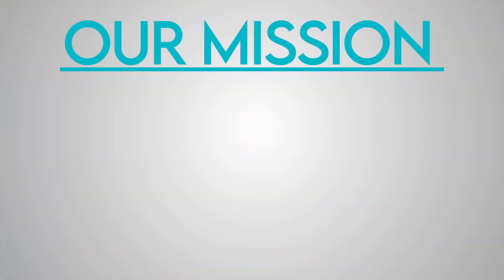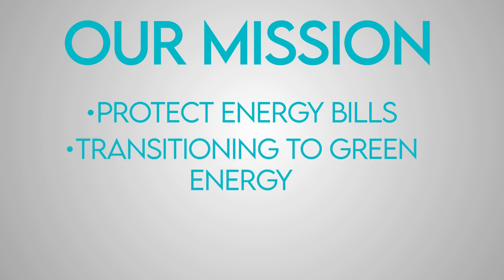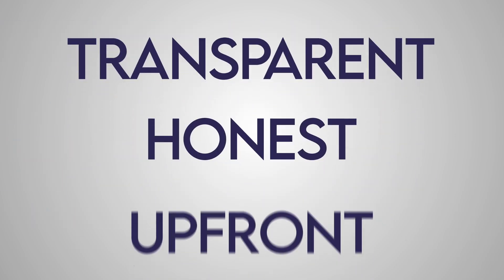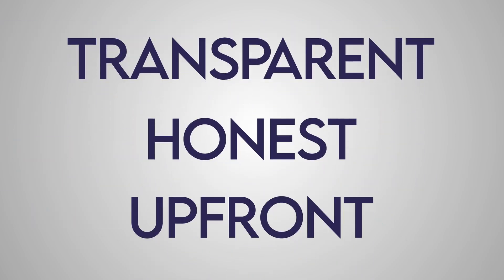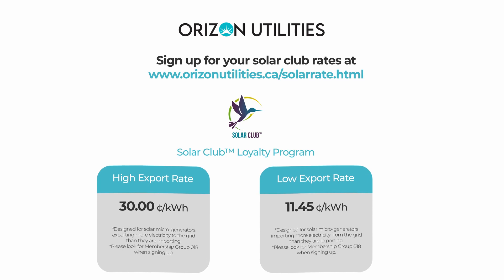Horizon Utilities' mission is to assist homeowners in protecting their energy bills from soaring, transitioning to green energy, and owning their power. Founded by Horizon Solar, we understand the importance of being transparent, honest, and upfront, ensuring our clients are comfortable with their decisions and choices. For more information, or to sign up for Solar Club right away, check out our website at horizonutilities.ca.